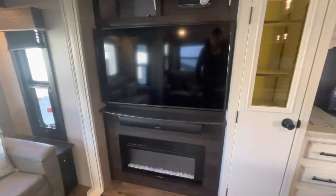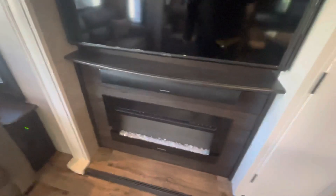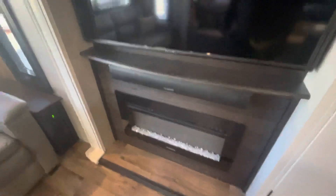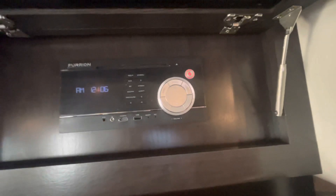Coming around here, your TV and entertainment center with your soundbar and your electric fireplace. The electric fireplace will also throw heat — it's not just ambiance — but you do need full shore power for that. There's some storage up here and then your Bluetooth radio system.